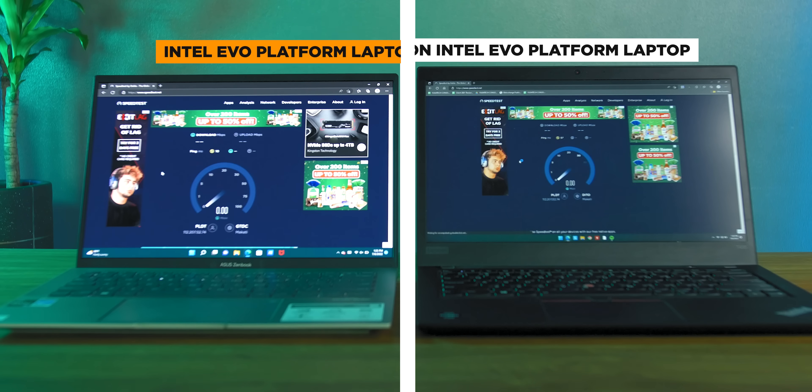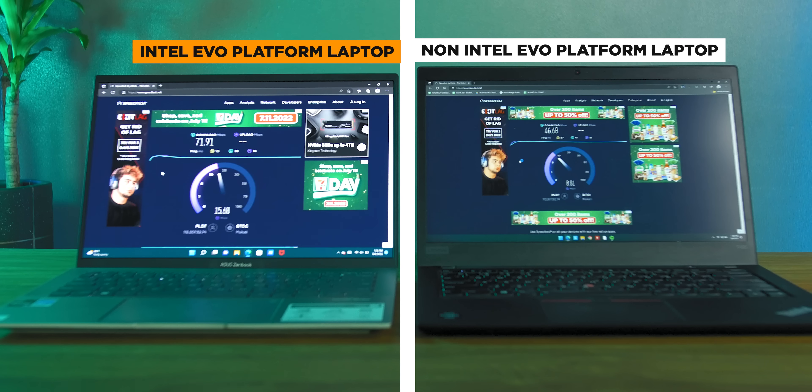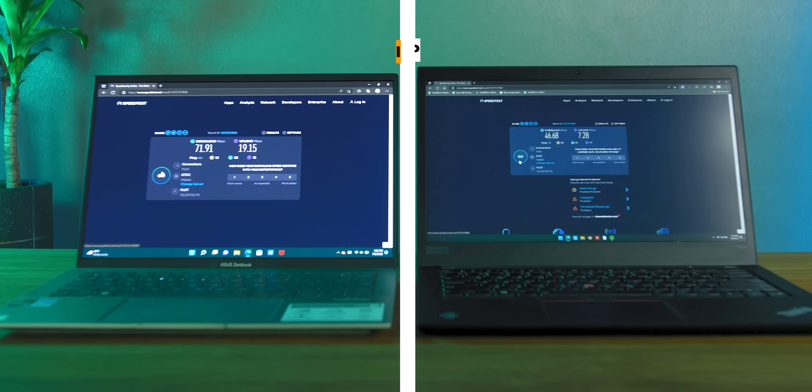Speaking of connectivity — these days, having a fast laptop doesn't mean anything if your connectivity isn't up to par. That's where the best-in-class Intel Wi-Fi 6 comes in. It gives you faster and more reliable connection, even on networks which have many devices connected to it. Wi-Fi 6 devices also give you improved power efficiency and increased range, which is something that you can't ignore with these laptops.